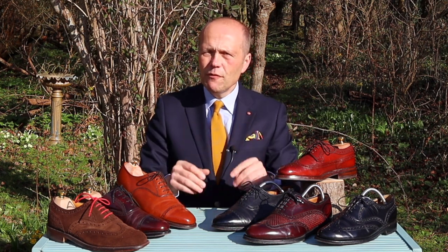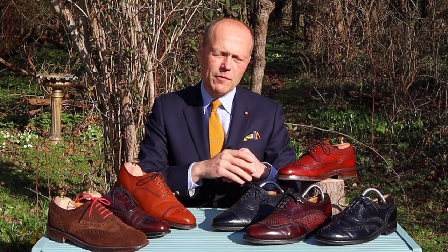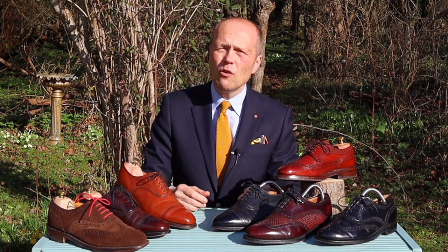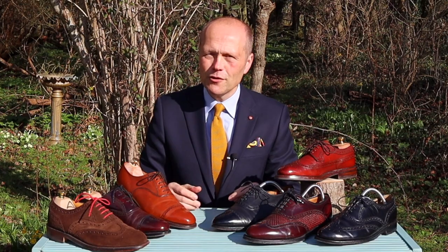So if you're sitting there thinking brogues are not for you — that you're too classically stylish and only ever wear cap-toe Oxfords or whole-cut shoes — please think again. The brogue is a shoe which can really bring a lot to your wardrobe.